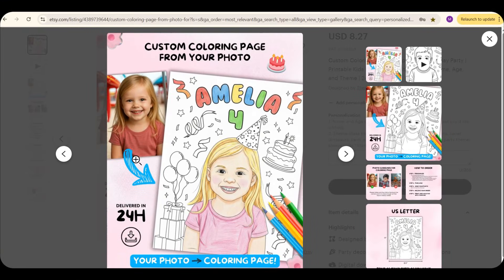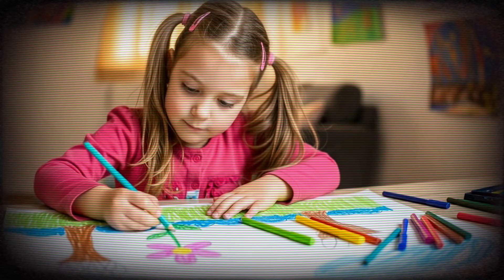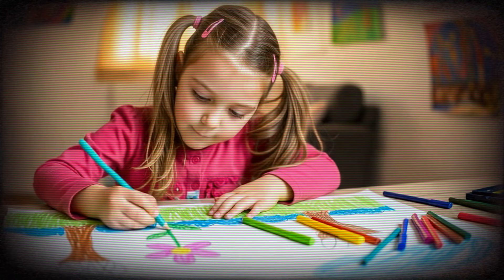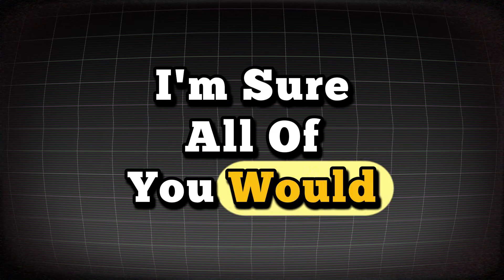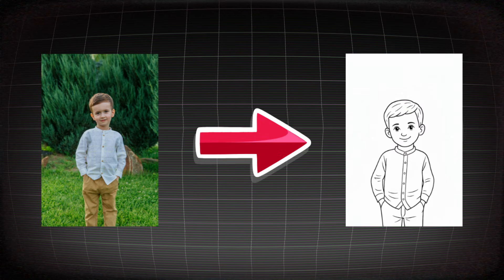Let's take a closer look at this product so you really understand what it is. Imagine, for example, my daughter's fourth birthday is coming up soon and her name is Amelia. I want to give her a gift — her own photo in black and white along with her name and some birthday-themed images, so she can color them and enjoy bringing her own picture to life. As sellers, what we need to do is design and convert real photos into black and white images so the child can color inside them.